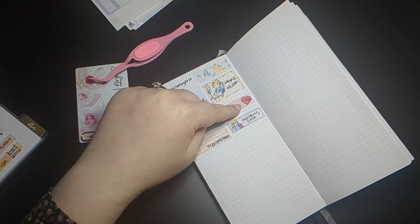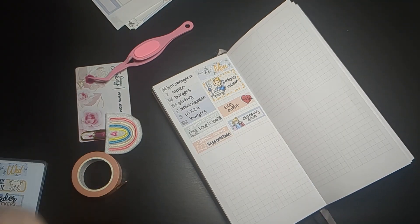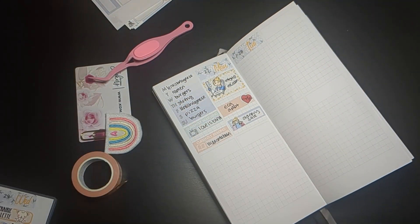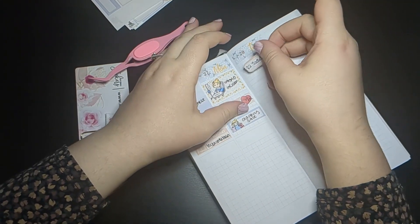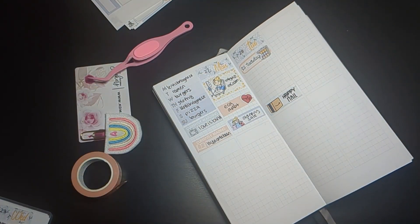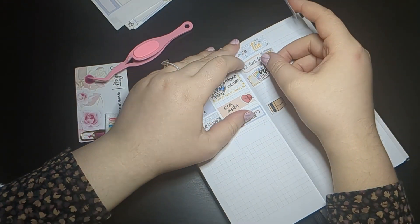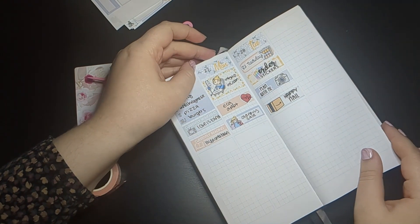I also had an ECG appointment that day. One of the medications I'm on can cause heart issues, so I have to go for an ECG every month to make sure everything's okay. Lastly, I did some shopping — Old Navy was having a 40% off sale. As a Canadian in extended sizes, it's very difficult to find affordable clothes that fit, so I do have to shop Old Navy. I know they're not the greatest brand ethically — it's fast fashion — but it's the reality of being my size in Canada.